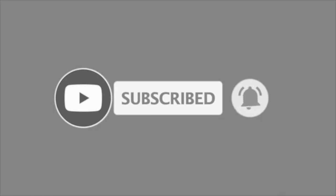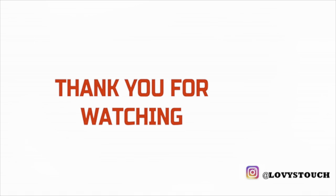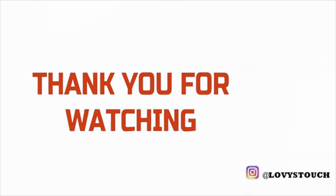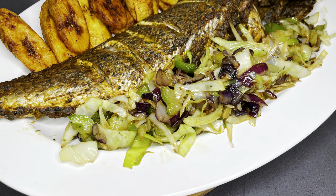Thank you so very much family for watching. As always, know that you are so beautiful just the way you are. I will see you in my next one — have a blessed day, bye!